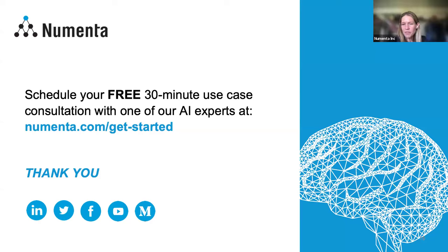If we didn't have time to get to your question, we will follow up with you afterwards. You can also go to numenta.com/get-started and send us a message through there. Request a free use case consultation and we look forward to talking with you and figuring out how NuPIC can help your organization. Thank you all for joining today, and Andy and Sophie, thank you so much.